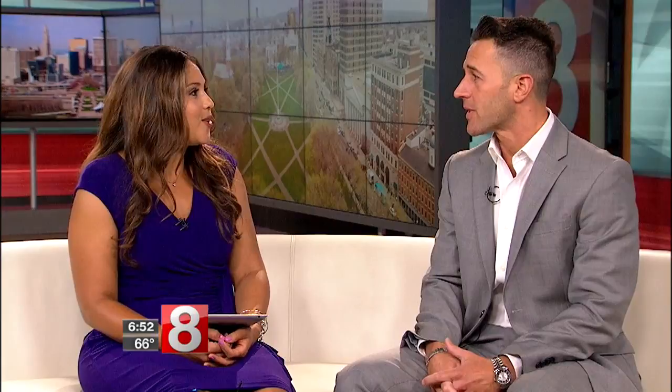How long does the surgery take, and what's the process? For a start to finish for an FUE procedure — being follicular unit extraction — which is what the ARTAS robotic system is doing, that procedure from start to finish will typically take between six, maybe eight hours. The harvesting with the robot itself takes between maybe two to three and a half hours. So this is a process — it's not going to happen overnight.